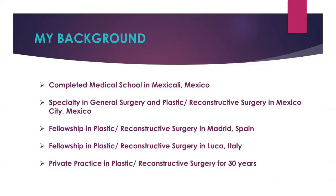I completed medical school in Mexico, where I did a specialty in general surgery and plastic and reconstructive surgery in Mexico City. Then I did a fellowship in plastic and reconstructive surgery in Madrid, Spain, and also had the honor to do a fellowship in the beautiful town of Lucca, Italy. I've been practicing plastic and reconstructive surgery for 30 years.